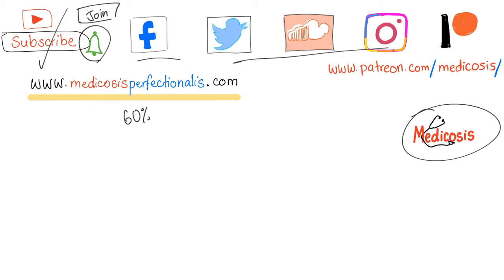As always, be safe, stay happy, and study hard. In the next video, I'll talk about Becker's muscular dystrophy. See ya.